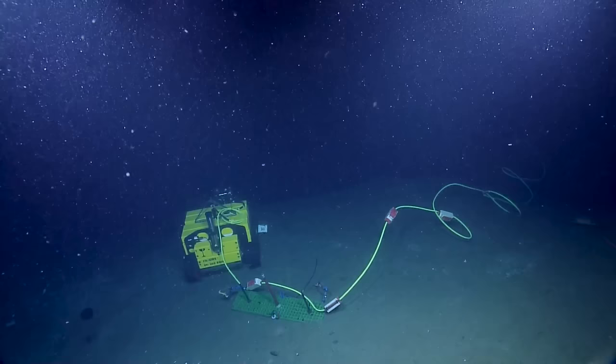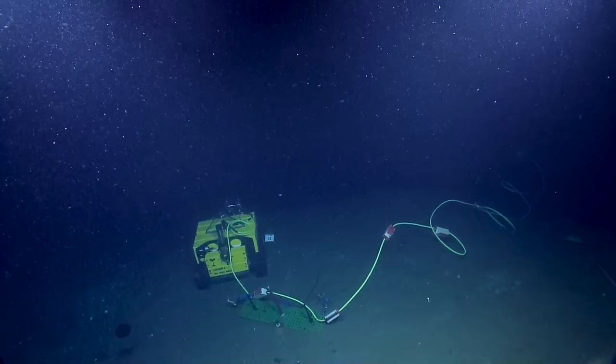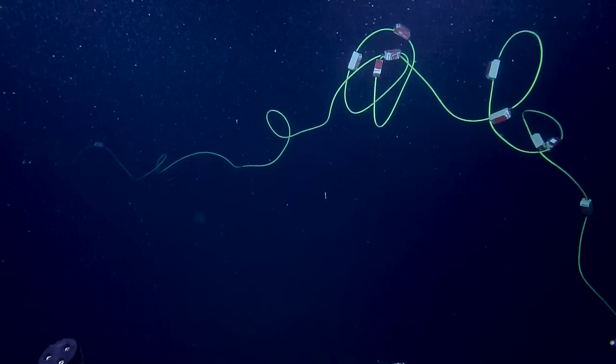One of the big concerns with ROV operations is getting your ROV's tether entangled in other objects on the bottom, such as this big green tether that belongs to WALL-E, the benthic crawler. Does WALL-E ever have to be tugging at the full length of this cable?